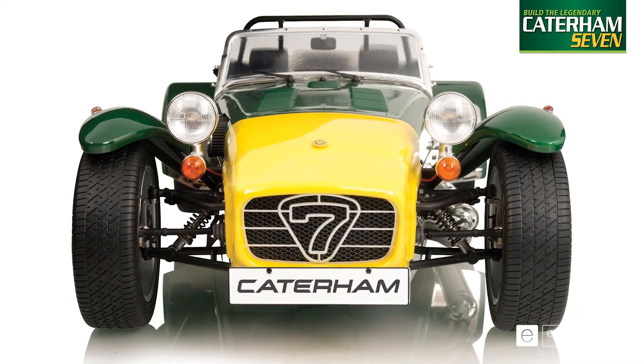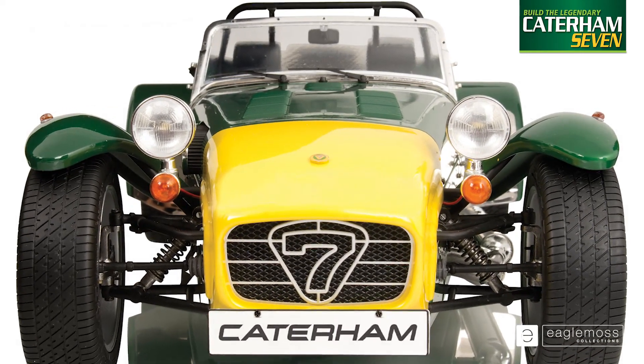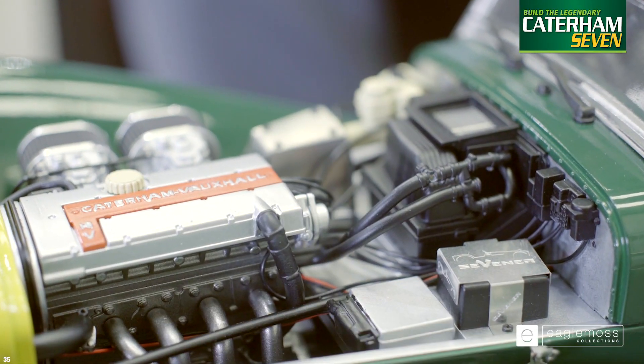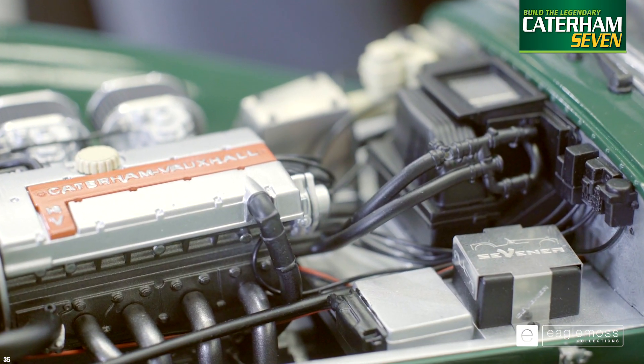On the nose cone you've got a fantastic reproduction of the Caterham 7 logo. The bonnet is fully removable and underneath is a brilliantly detailed replica of the Caterham Vauxhall engine that powered the HPC and really made it what it is.